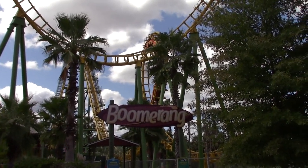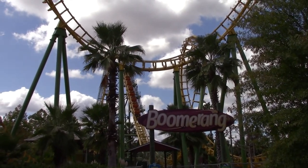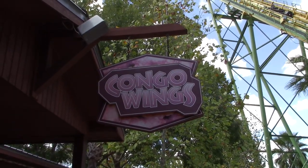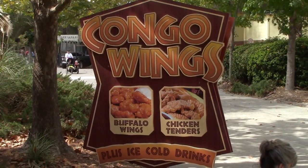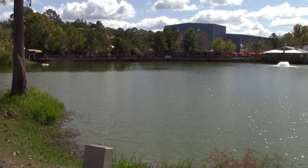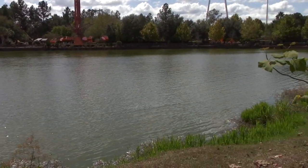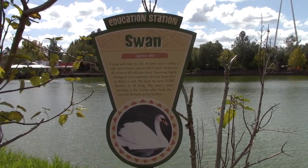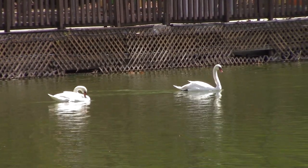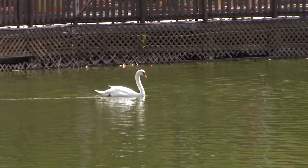On the Boomerang you get one inversion - technically two because you do it backwards as well. Directly next to Boomerang we've got Congo Wings with buffalo wings and chicken tenders. Right past Boomerang you can see their nice lake with some swans on the other side.